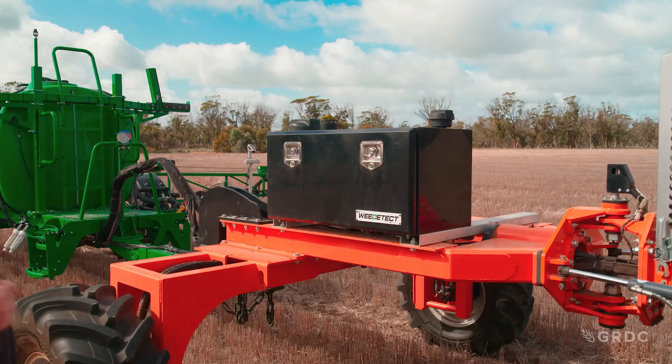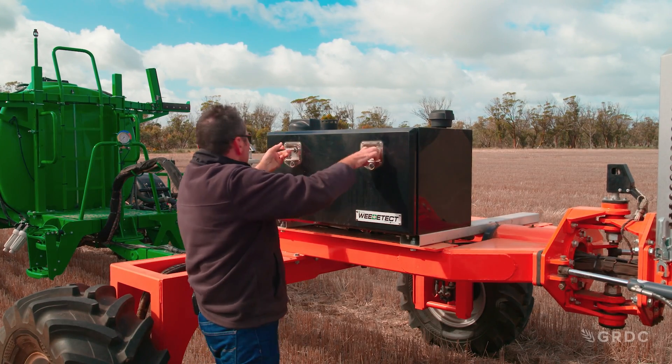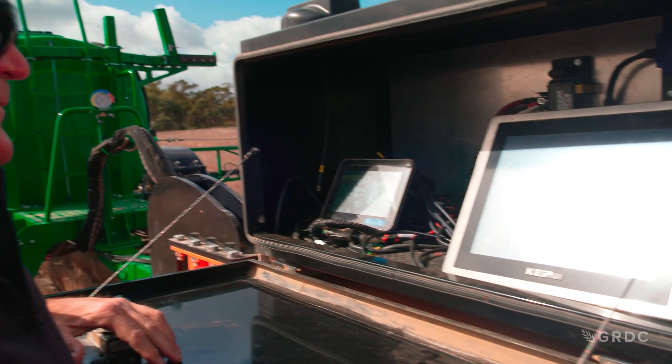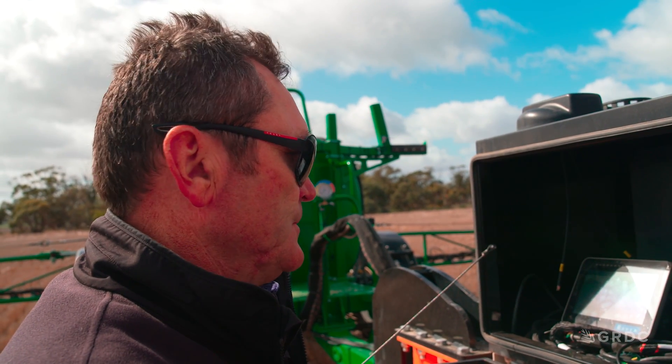Being early to a new piece of tech is nothing new for Brad. He's been using Precision Ag on farm for about 15 years and it only took him about a year to see the benefits of variable rate, even back then.